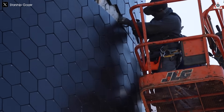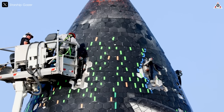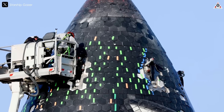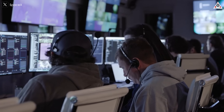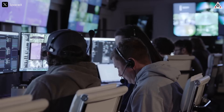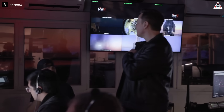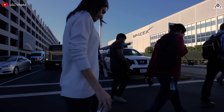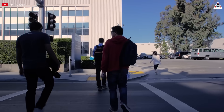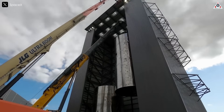Indeed, with around 100 experiments running simultaneously on the heat shield, it highlights the scale and complexity of SpaceX's approach. It suggests that the company isn't just testing a single solution but is exploring a vast array of variables — material compositions, tile designs, attachment methods, cooling techniques, and more, all at once. This aligns with SpaceX's rapid iteration philosophy, where parallel experimentation accelerates progress by quickly identifying what works and what doesn't.